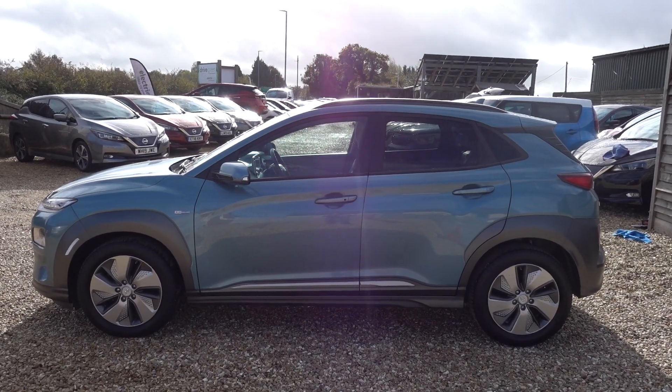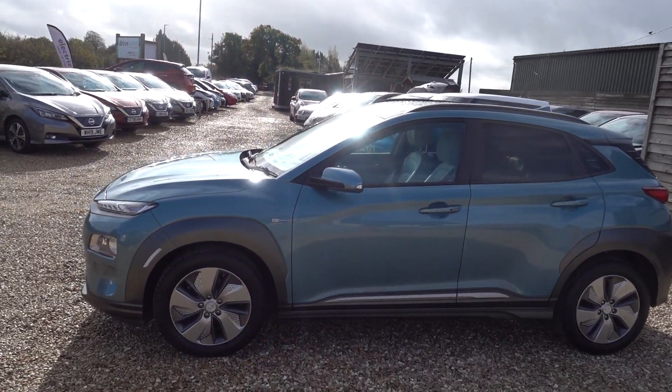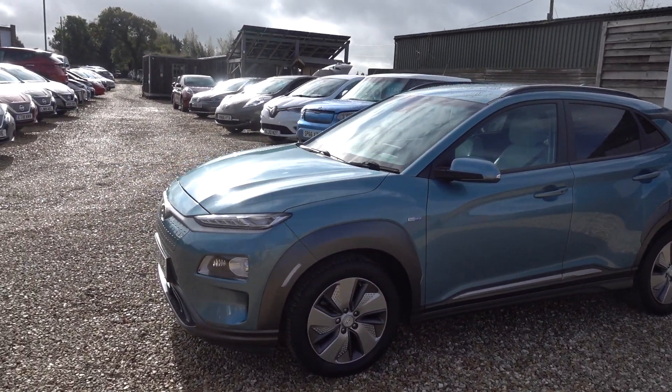Hi there, just going to take us for a quick walk around this Hyundai Kona. It's a 64kW model, it's a Premium SE, so it's the top spec Kona.